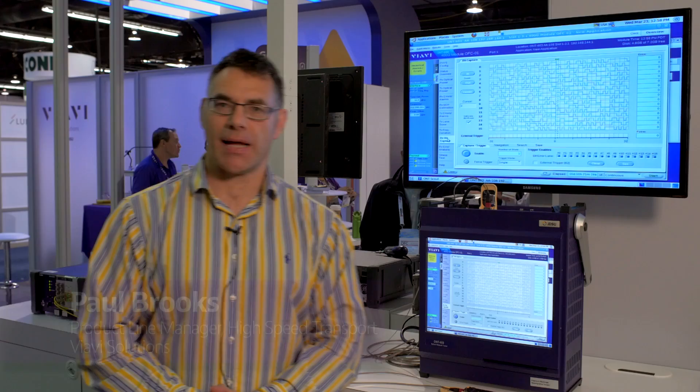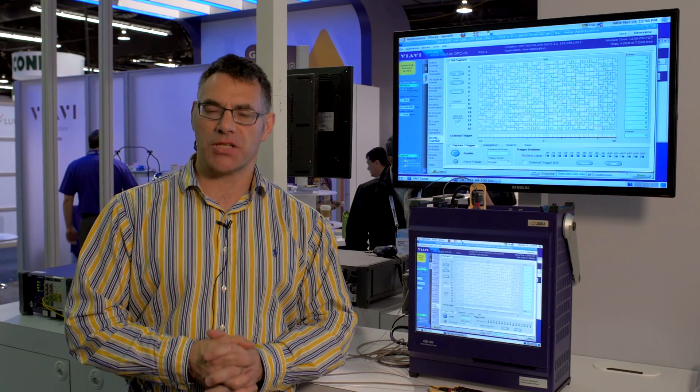Good morning, Paul Brooks here from VRV at the OFC show 2016 in Anaheim. Today I'd like to talk to you about one of my most exciting products we just released — the ONT 400 gig. As you've probably heard, 400 gig is a very hot topic. It's the next step from 100 gig, needed for the high bandwidth demands of router transport as internet video continues to grow in bandwidth and demand.